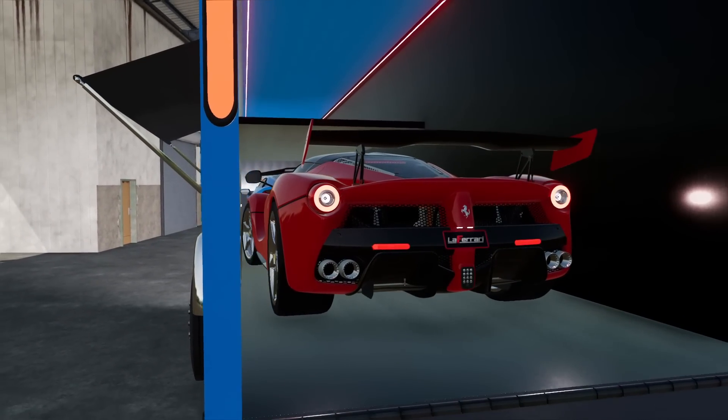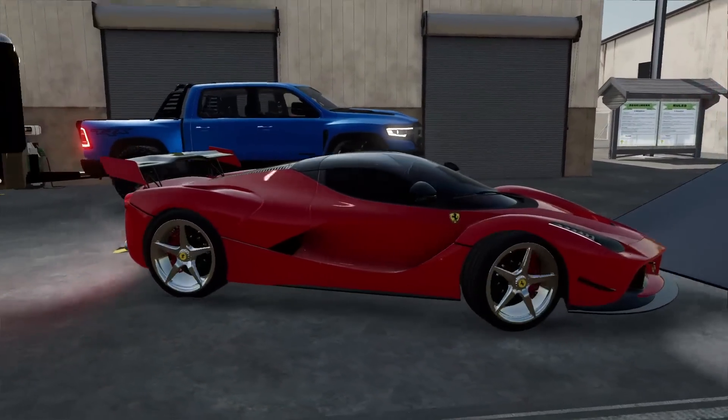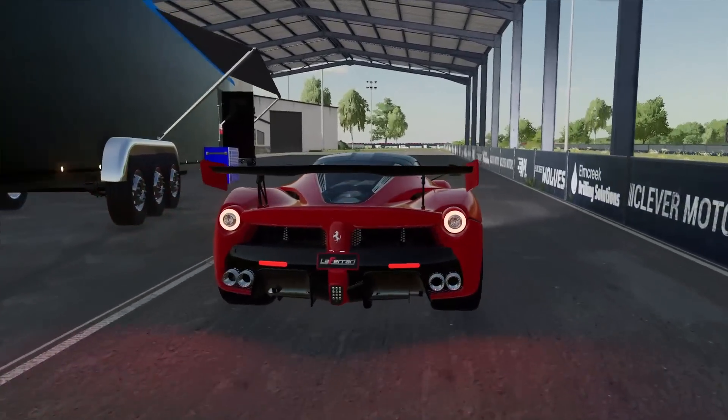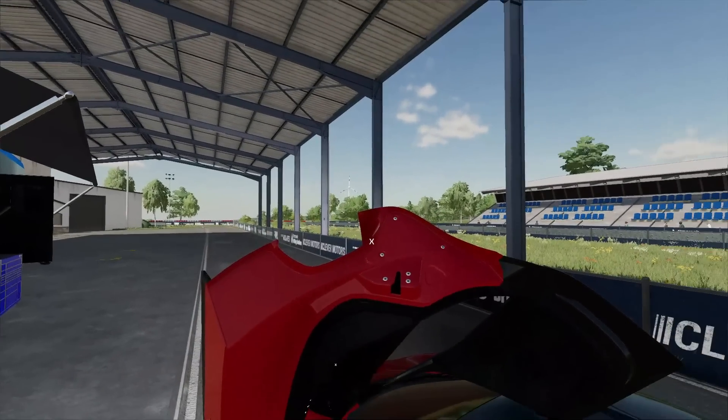Are we bottoming out? Here we go, we gotta give it some speed. Check that out — this thing is sweet. We've got the chrome rims on it, this is a very nice supercar. We've got the butterfly doors — look at that, that's an awesome feature.